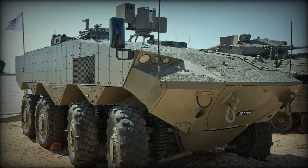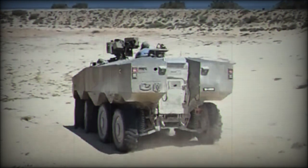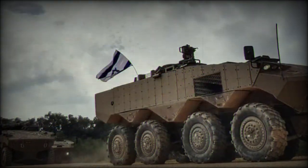The ATON is a new Israeli armored personnel carrier. It was developed to meet requirements of the Israel Defense Forces. It is the first wheeled 8x8 APC developed in Israel.